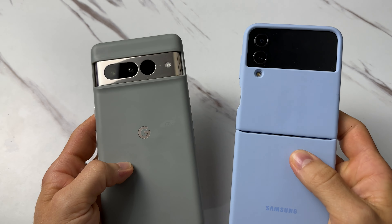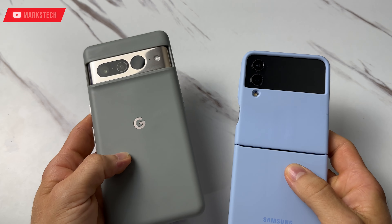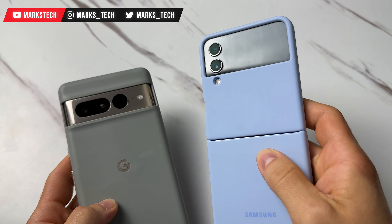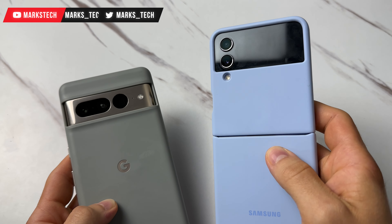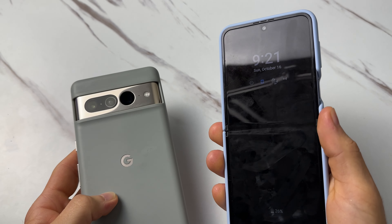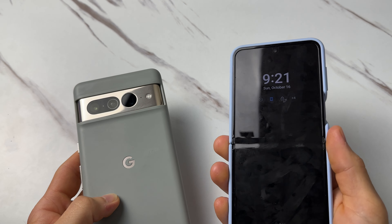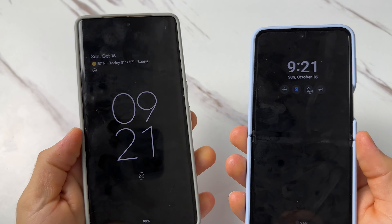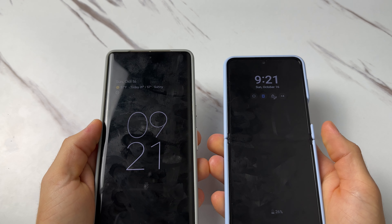In today's video I want to see which company's face unlock does it best — is it Google with the new Pixel 7 Pro, or is it Samsung, in this case the Galaxy Z Flip 4? Samsung's face unlock has been the same across all generations and works identically across all Samsung devices. So we're going to see which company does it best.